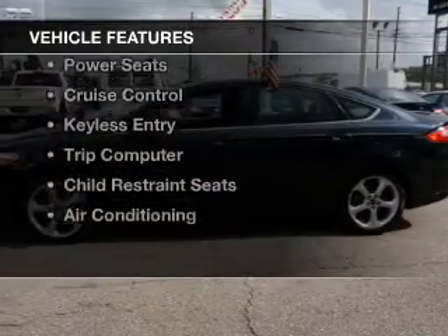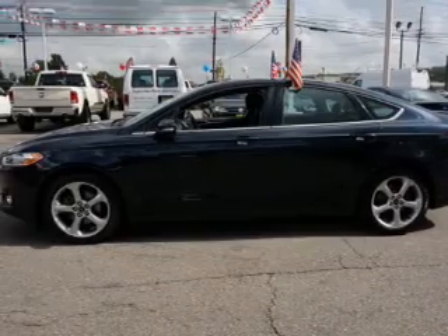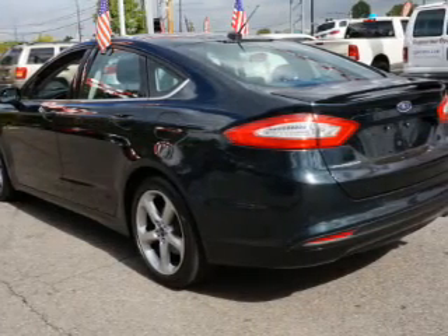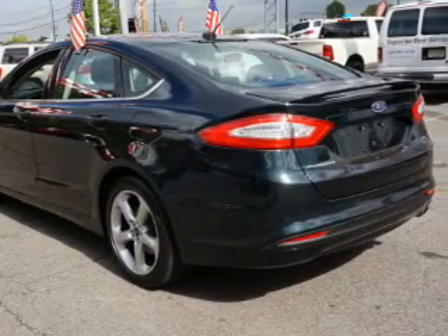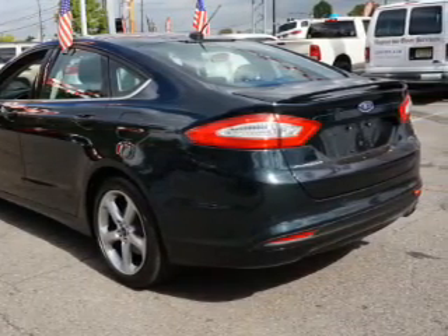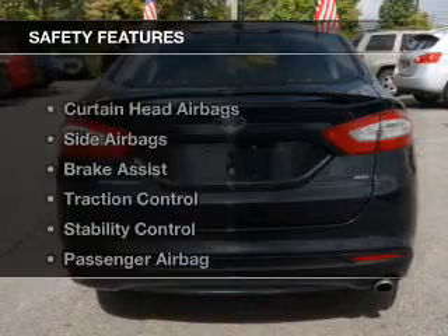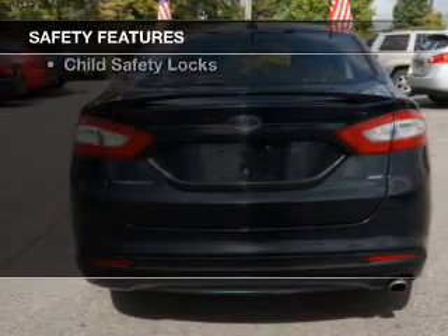The features include electric trunk, Bluetooth connectivity, steering wheel controls, dual temperature controls, power seats, cruise control, keyless entry, a trip computer, child restraint seats, and air conditioning. Safety was made a priority with these features.